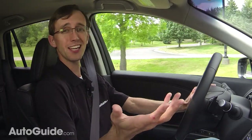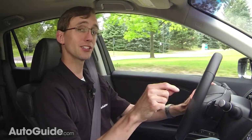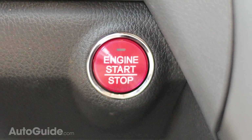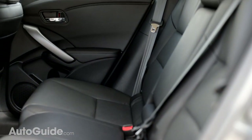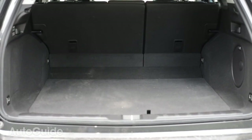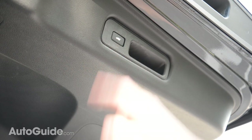Unlike Acura, most luxury brands seem to prefer console-mounted iDrive-style controls rather than buttons and knobs up on the dashboard, but I guess it's just different strokes for different folks. Keyless entry and push-button start are standard on every RDX. Out back, the rear seat is comfy and pretty spacious, plus there's generous cargo room — nearly 77 cubic feet with the backbench folded — and a power-closing tailgate is a handy addition.